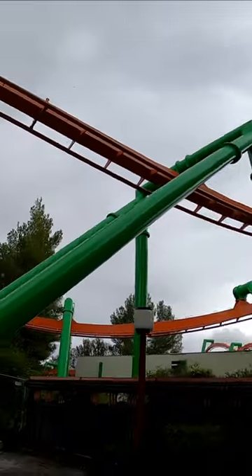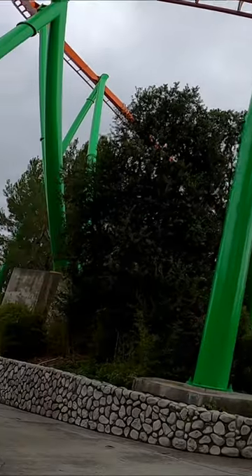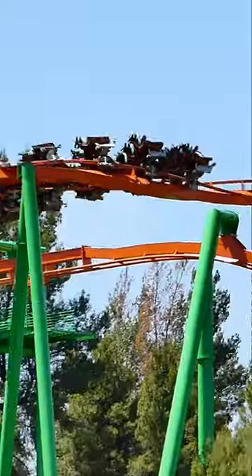This roller coaster is super impressive as it really does an amazing job at simulating flight and is also super unique to Magic Mountain with its terrain usage. This roller coaster gets a 9.25 out of 10.